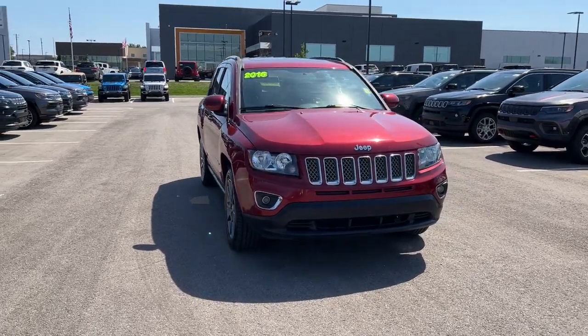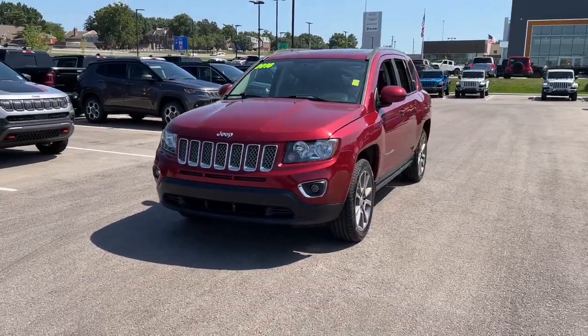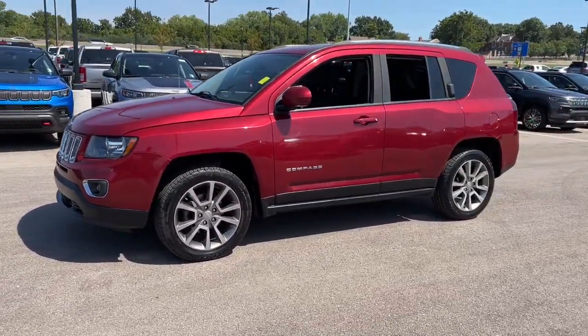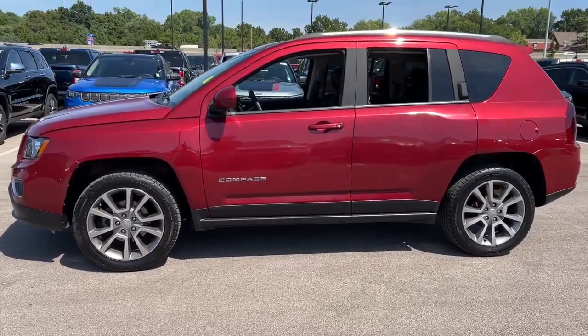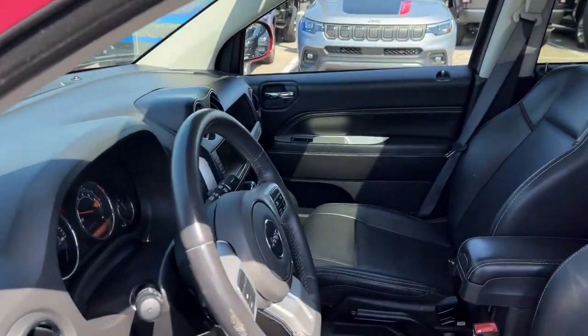Your next car could be the 2016 Jeep Compass. This vehicle is an outstanding buy with fewer than 60,000 miles on the odometer. Enjoy the adventure with confidence in the Compass. It offers the perfect blend of SUV versatility and state-of-the-art safety technology.